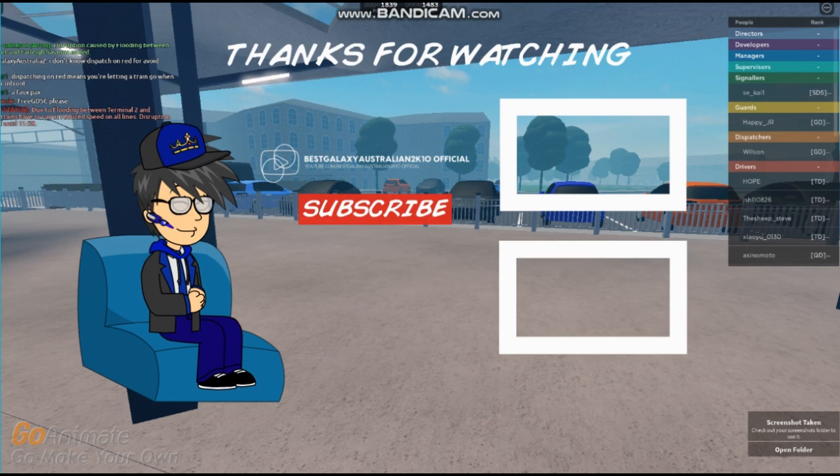BGAB NSCR Sneak Peek. Thank you so much, and see you next time. Bye!